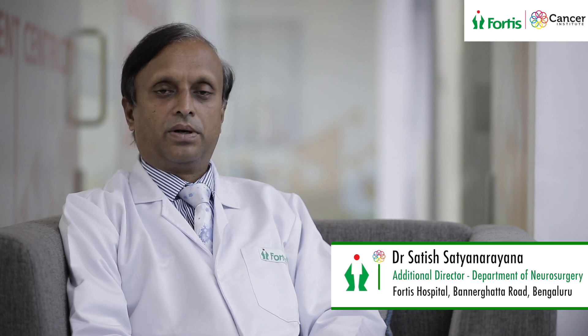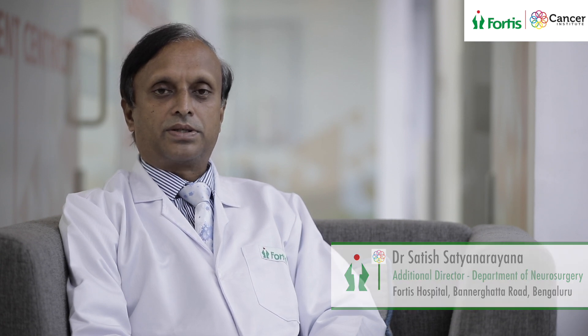Technology plays a very important role in order to get our patients back to their feet and to their functional normal self. At the same time, expertise and experience also play a very important role, and we are proud at Fortis to say that we have all these components here in order to give the best service to our patients.